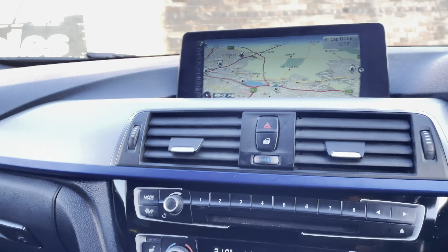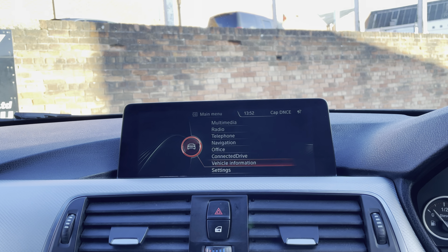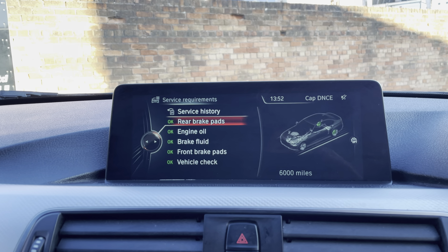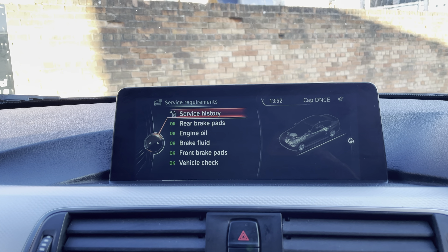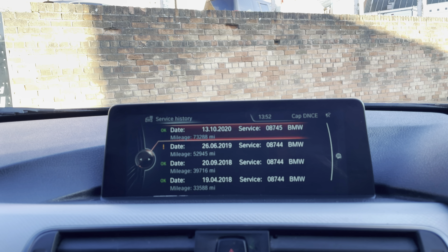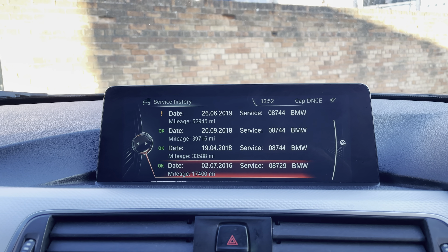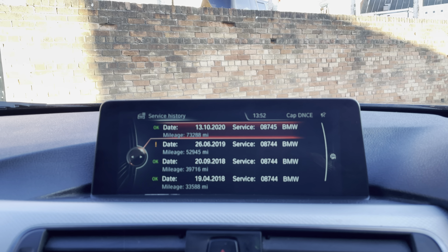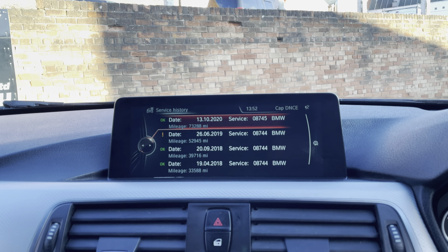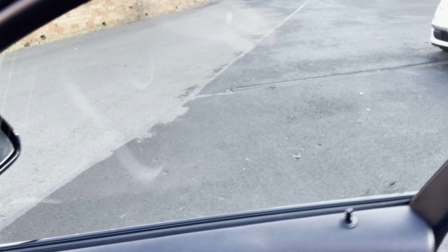It's all green — nothing needs doing at all. It's got full BMW service history and was very recently serviced just a few hundred miles ago. Fantastic history with this one. It's a two-owner car with a lovely spec.